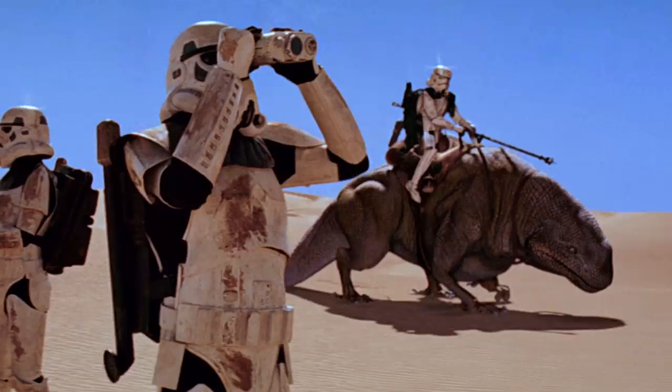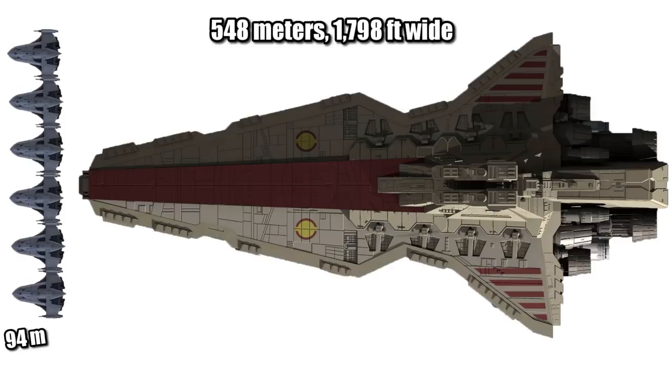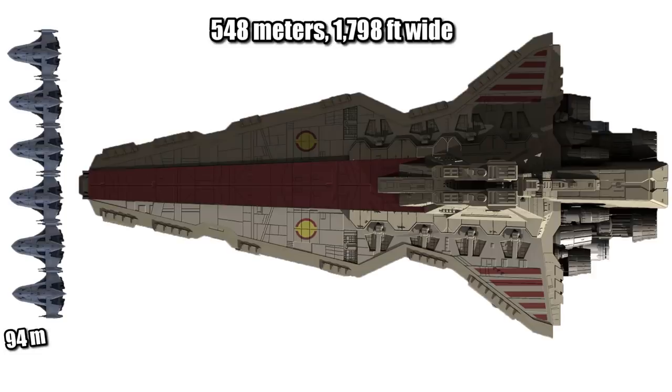At 94 meters or 308 feet wide, it was 9 X-Wings across, and about one-sixth as wide as the Venator-class Star Destroyer. And being 18 meters or 59 feet tall, it was about two Wookiees shorter than an AT-AT, and more than twice the height of a TIE Fighter.